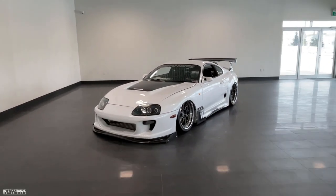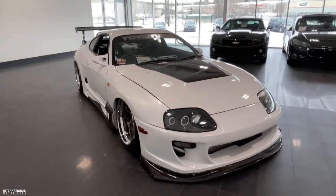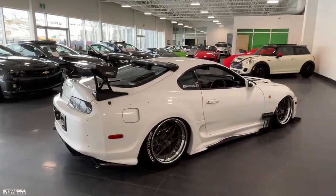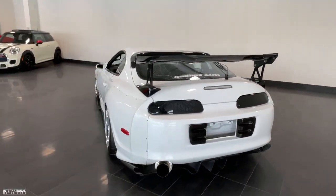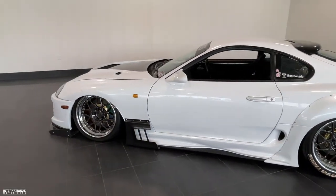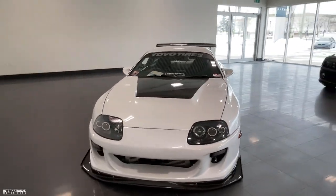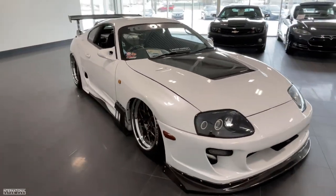Hey everyone, it's Norm here from International Motor Cars, and today I'm going to be doing a video walk around for you on the long-awaited 1993 Toyota Supra, which is a SEMA award-winning car. In today's video I'm going to be doing a comprehensive walk around and I'm going to detail the long list of modifications to the engine, the drivetrain, the wheels, the tires, the brakes, the suspension, the interior and exterior components, as well as all the multimedia, the custom audio enclosure, and much more. This is a SEMA award-winning car built by a very well-known Winnipeg tuner.